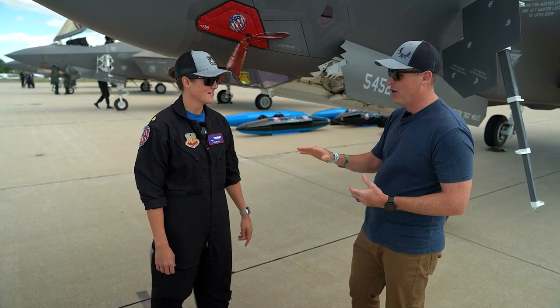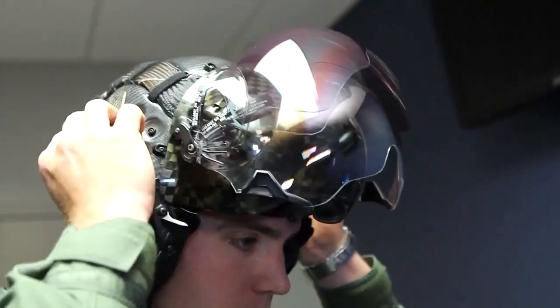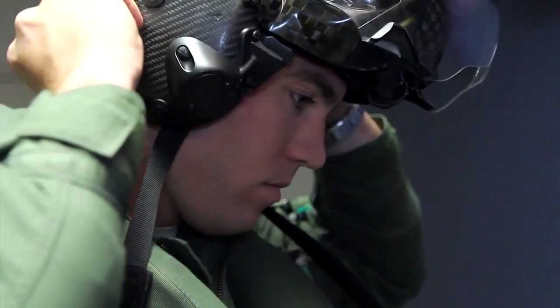Speaking of which, I know we mentioned the helmet — how much does the helmet cost? Around $400,000. It is expensive. So the capability that gives you — can you talk to me about what makes it unique and what's different?